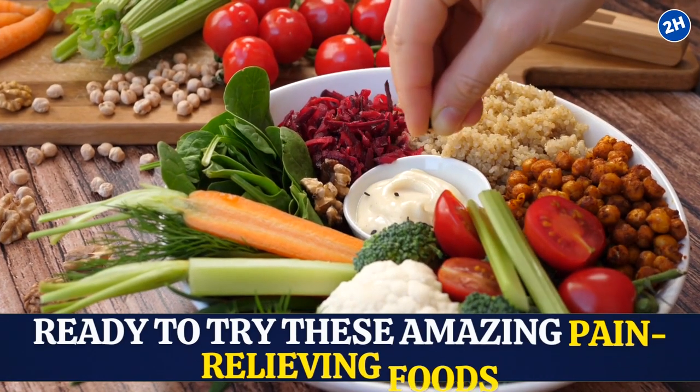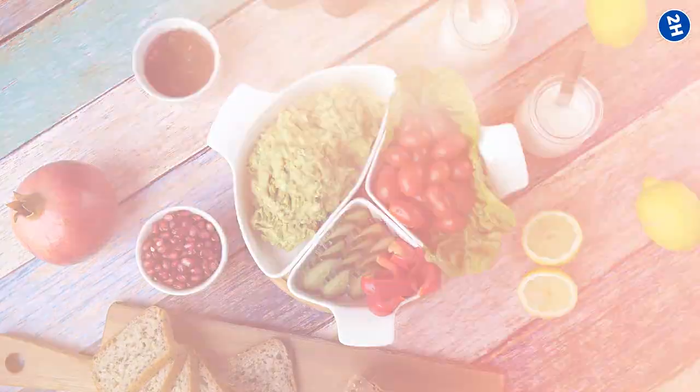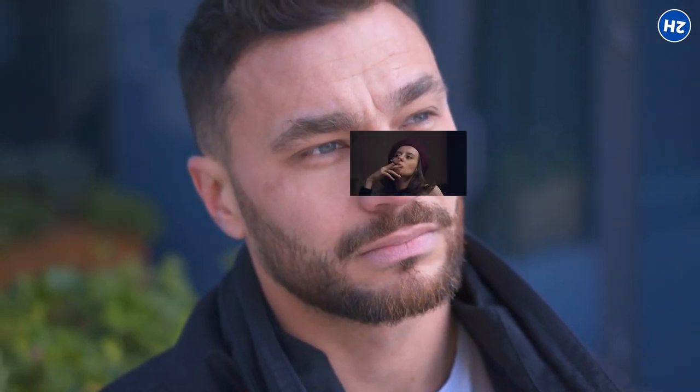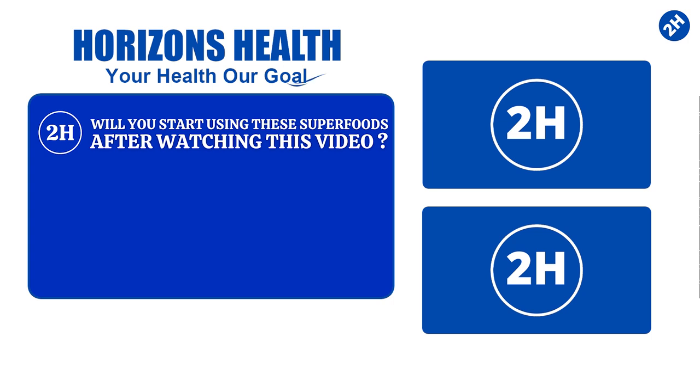Are you ready to try these amazing pain-relieving foods? Stay committed to a good nutrition plan and get ready to say goodbye to the pain. All these foods are common in everyday life and may already be in your home pantry. Other lifestyle factors, including smoking, unhealthy body weight, inactivity, and poor sleep, also lead to inflammation and chronic pain. Will you start using these superfoods after watching this video? Let us know in the comment section below.